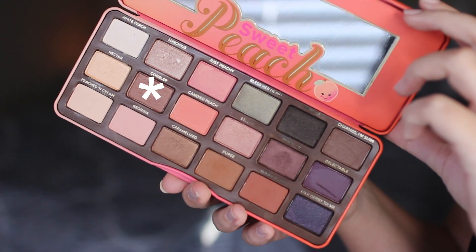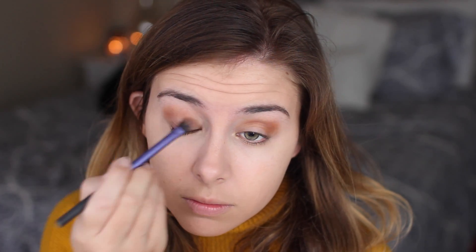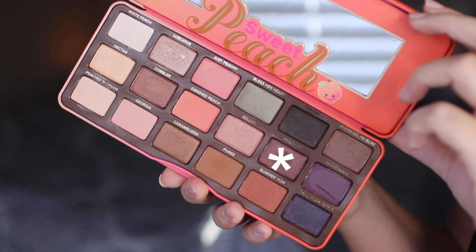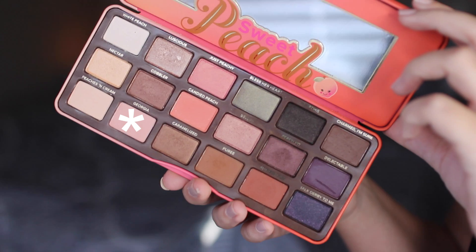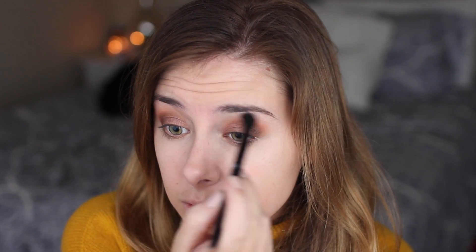Next I'm taking the shade Cobbler, which is a bronzy, taupey, shimmery shade, and sweeping that all across the lid. It really makes green eyes pop — it's super pretty. To deepen the outer corner I'm taking the shade Peach Pit, which is a shimmery, plummy shade, and concentrating that in the outer corner to add dimension. Then I'm taking the shade Georgia with a clean fluffy brush to blend out any harsh edges and make everything look seamless.